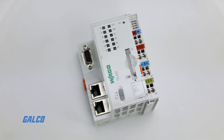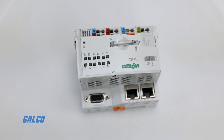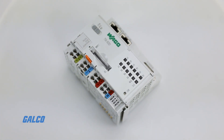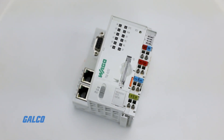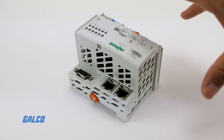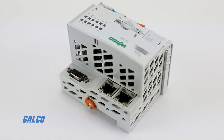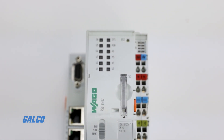This controller supports all digital, analog and specialty modules found within the WAGO 750-753 Series, as well as network and fieldbus interfaces. Two Ethernet interfaces and an integrated switch enable line topology wiring and as many as 64 I/O points.